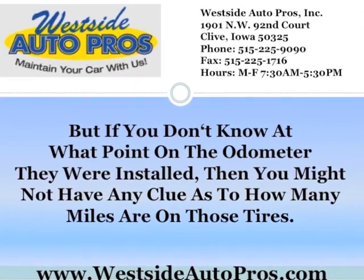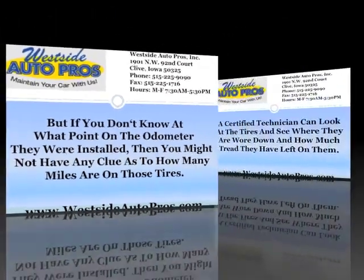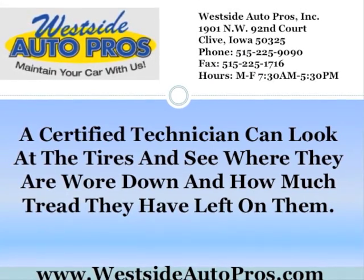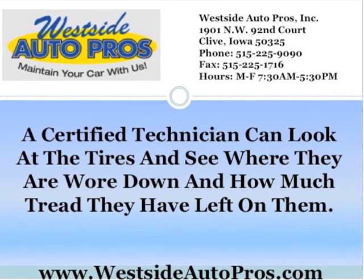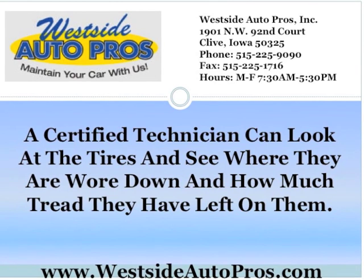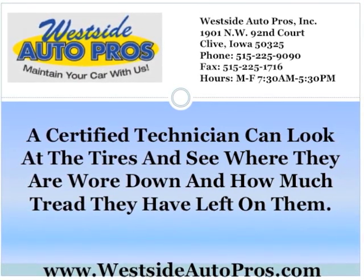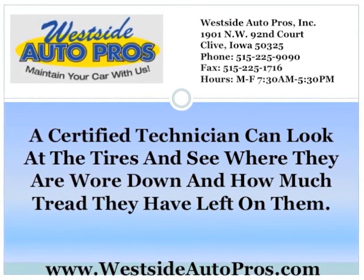When you don't know how many miles are on a set of tires, then you have to eyeball it. A certified technician can look at the tires and see where they are worn down and how much tread they have left on them. If they're low on tread or even showing bald spots, then you need to get new tires right away. Tires that have little or no tread are not safe to drive because they won't have any traction. In the rain or snow, that can make you have an accident even sooner.